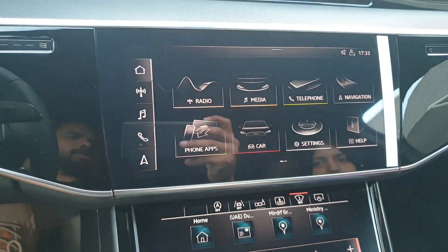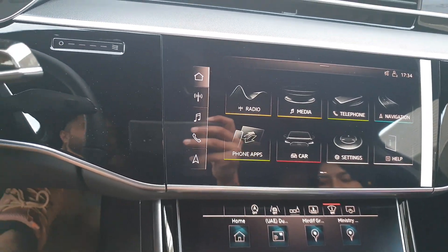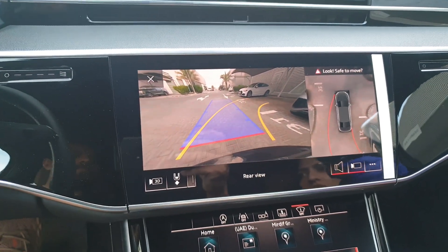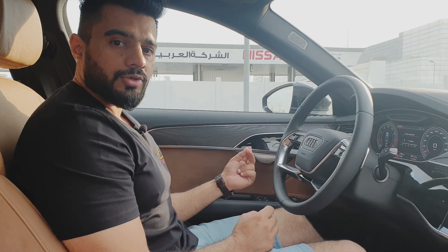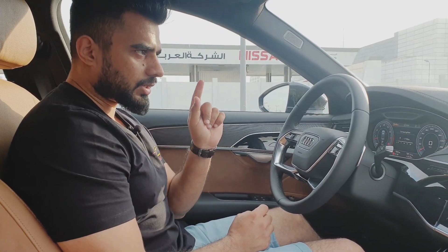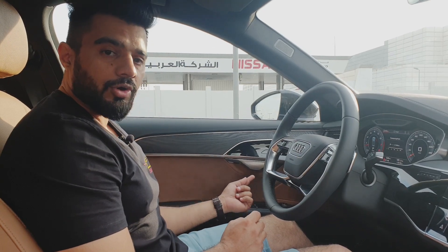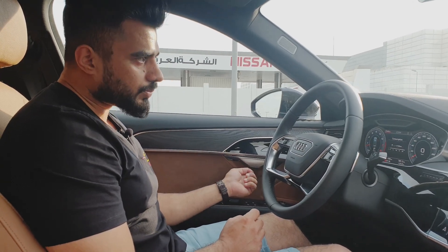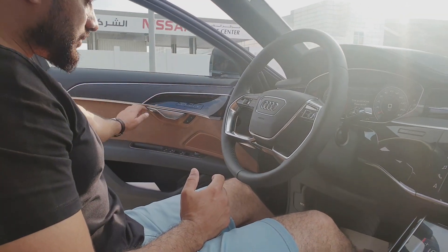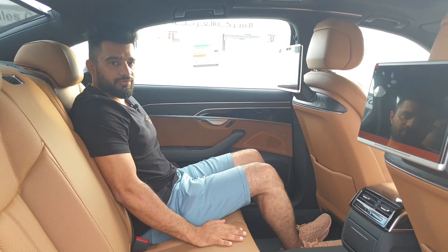You can control the ambient lighting through the infotainment screen. The car also has soft-opening doors — you don't need to pull; just click the button and the door opens on its own. This is a very nice feature. Let's now look at the rear.